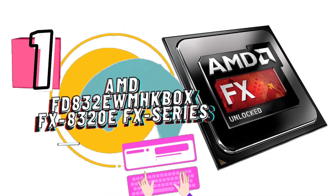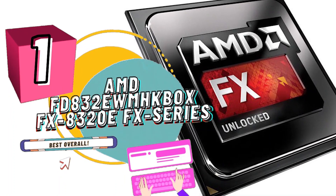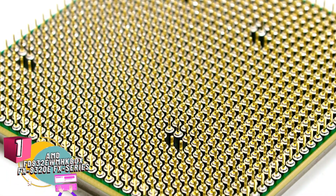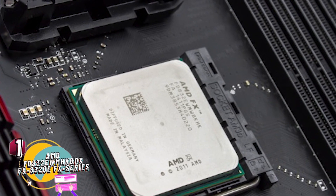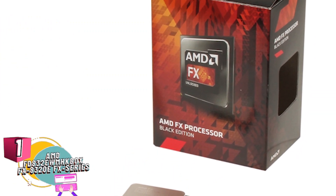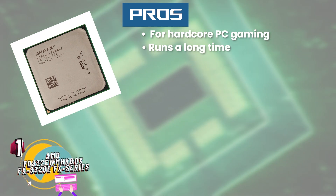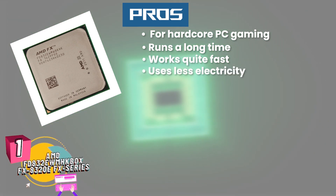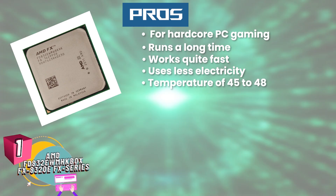Finally we have best overall: AMD FD832E WMH KBOX FX8320E FX series. People who have recently bought and used this product have loved it and recommended it further. They have said that it is excellent in performance when it comes to gaming, especially hardcore or even competitive gaming. It remains cool even after long times of use and works well even in case of heavy files. Its pros are: great for hardcore PC gaming, runs a long time without overheating, works quite fast even in case of heavy controls, uses less electricity in comparison to an AM3 processor, and maintains the temperature of 45 to 48 Celsius during gaming.